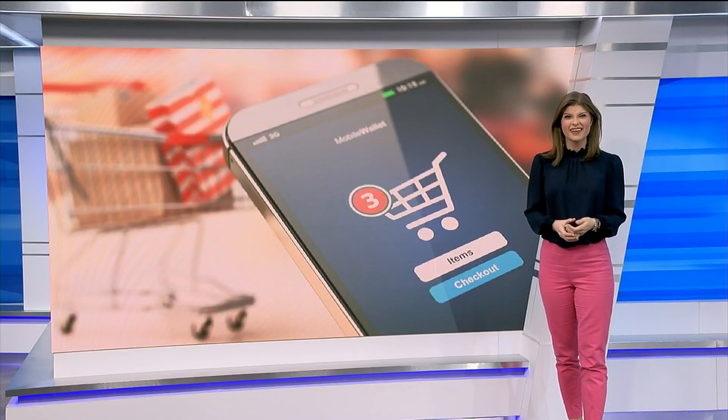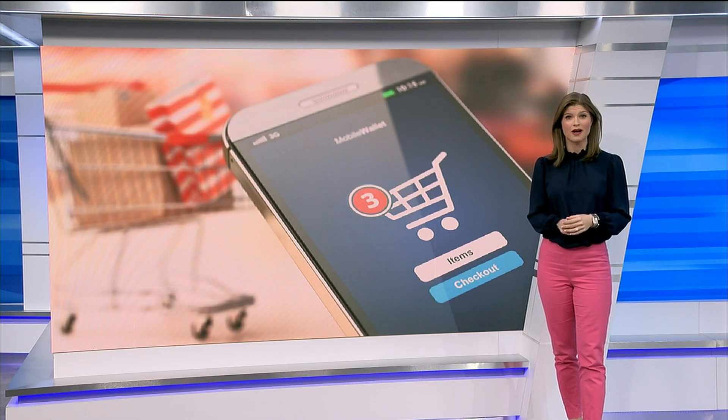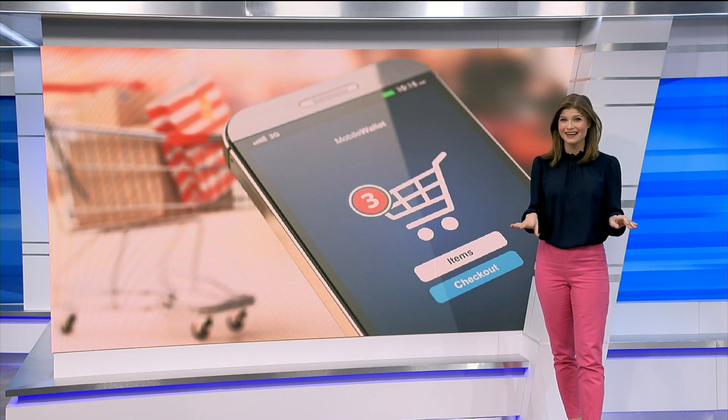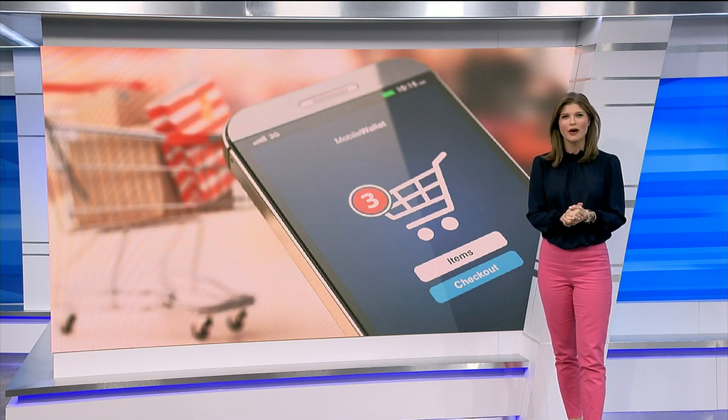Amid the surge of the pandemic, the holiday hustle and bustle is going to look a little different this year. Google found that online shopping is more highly searched in 2020 than any time in Google history. And there are plenty of things you can do to shop safely while online.